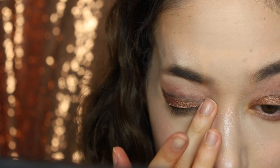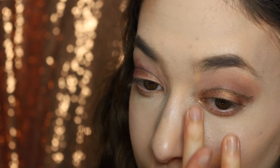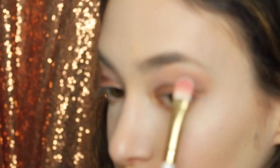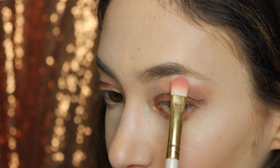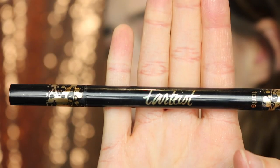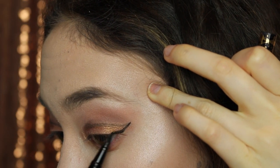I'm going to be putting that white sparkle color in the tear duct because it'll just make me look so much more awake. To add a little bit of highlight, I'm going to be taking the tardiest eyeliner and making a wing.